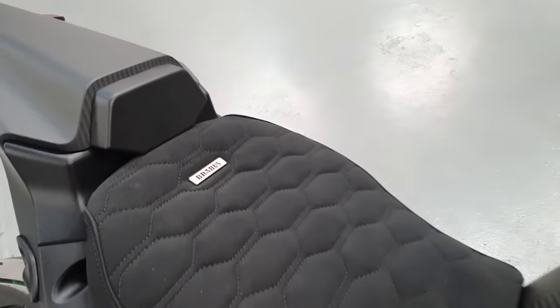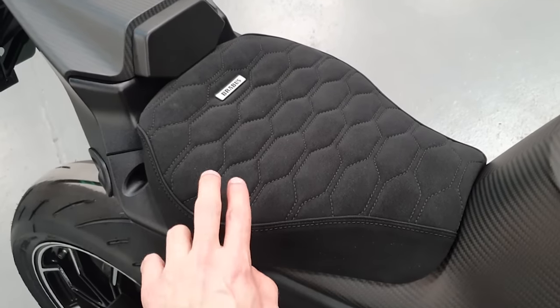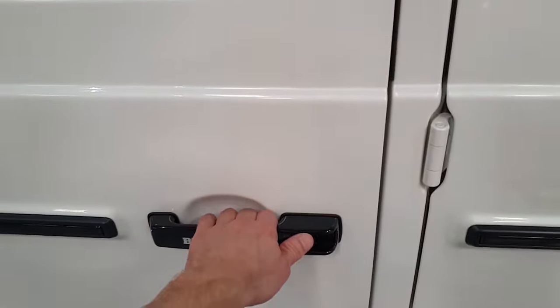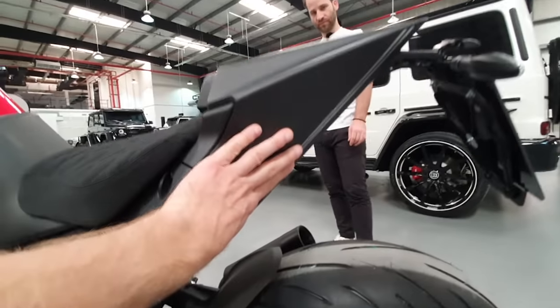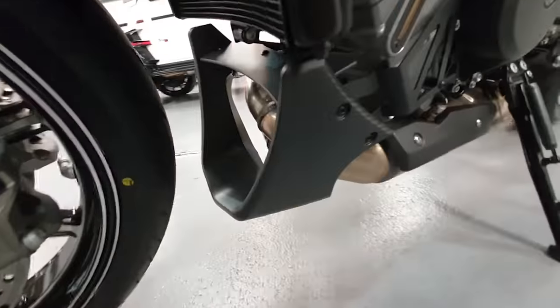Just check this seat — what makes Brabus special in my opinion is the special stitching, and you can see a similar story in the G-Wagon. All special design here. The rear fender and the complete rear part of the subframe are in full carbon.